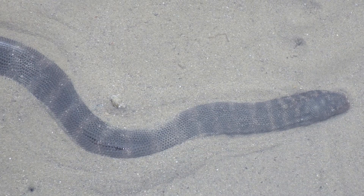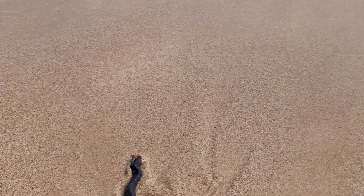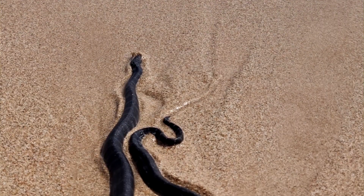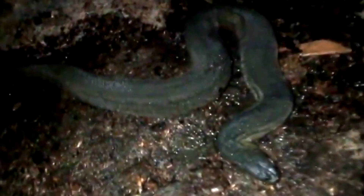Very little is known about file snakes in their early years. It takes at least 3 years for them to reach reproductive maturity, and that's specifically for the smaller species. They don't reproduce annually, so it takes at least a year, sometimes as many as 10 years, before they have another batch of babies.